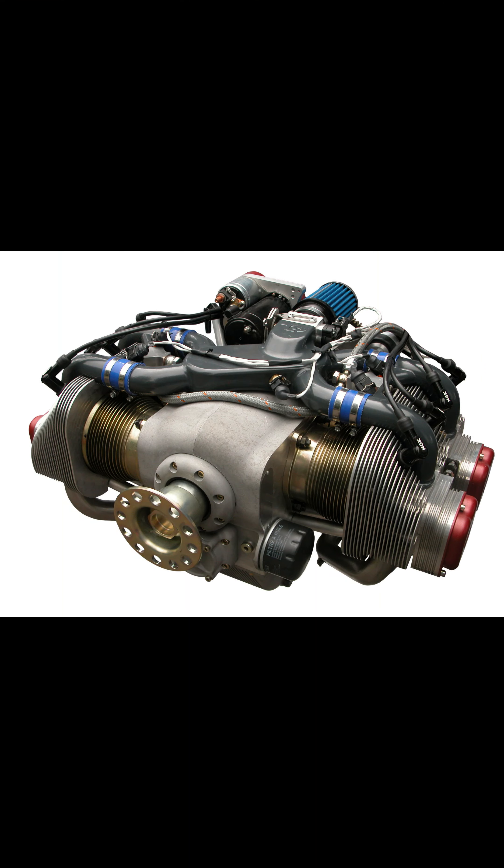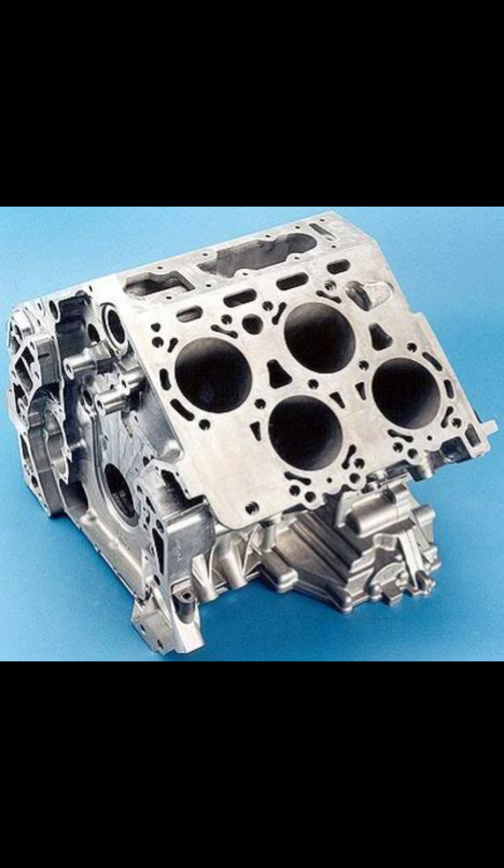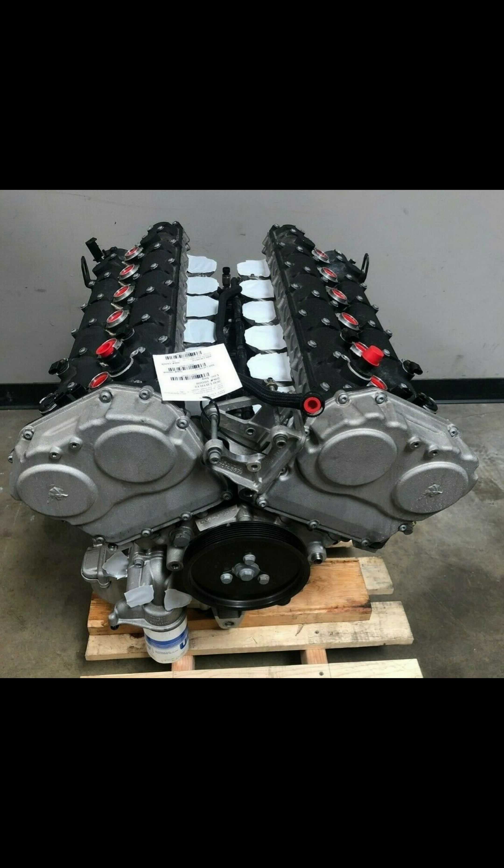Hello and welcome to Ask a Mechanic. Flat 4, Straight 4, Straight 6, V6, V8, W8, V10, V12, Rotary. Are these things that you've heard but you're not really entirely sure what they mean? Well, I'm here to explain. Let's have a look.